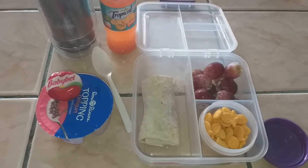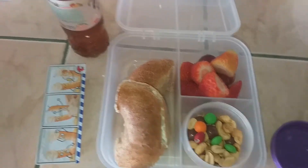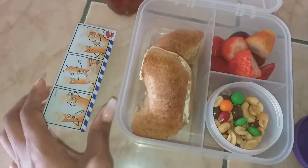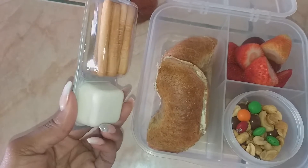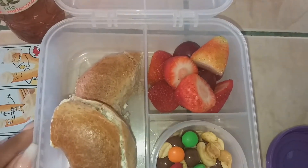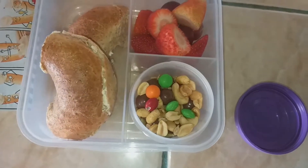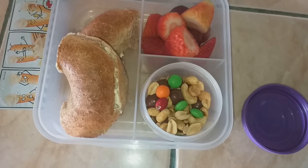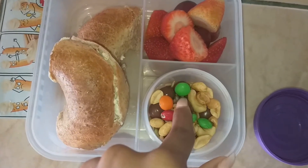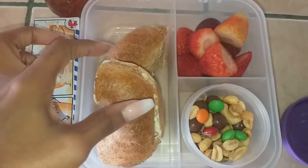For lunch and snack today my daughter has her tropical peach iced tea juice bottle, another one of these cream cheese and breadsticks, some grapes and strawberries, and some trail mix with almonds, peanuts, cashews, pumpkin seeds, sunflower seeds, chocolate covered peanuts, and chocolate covered candies.